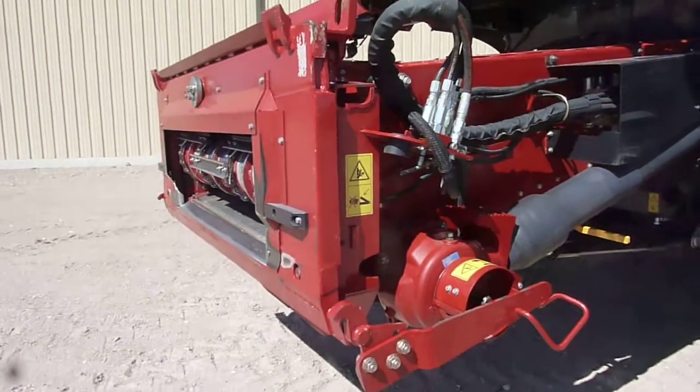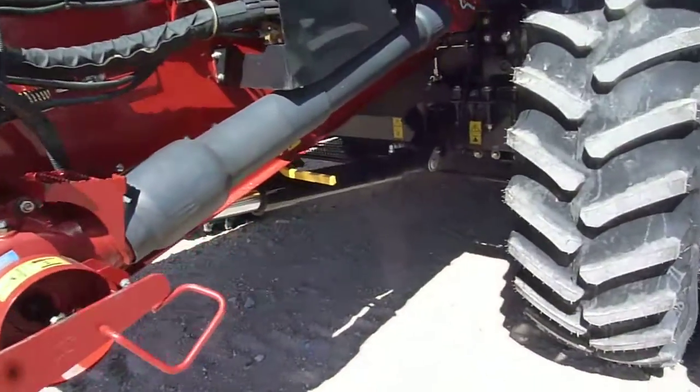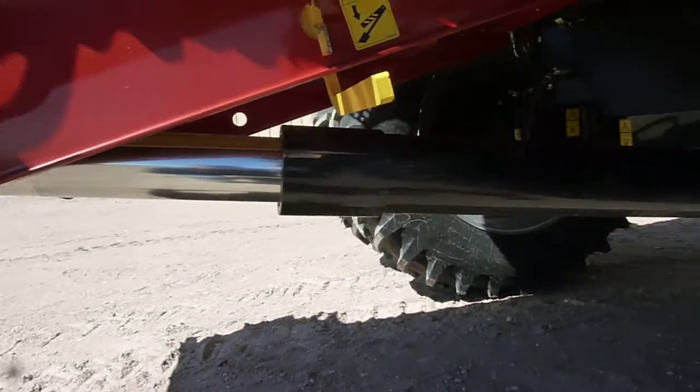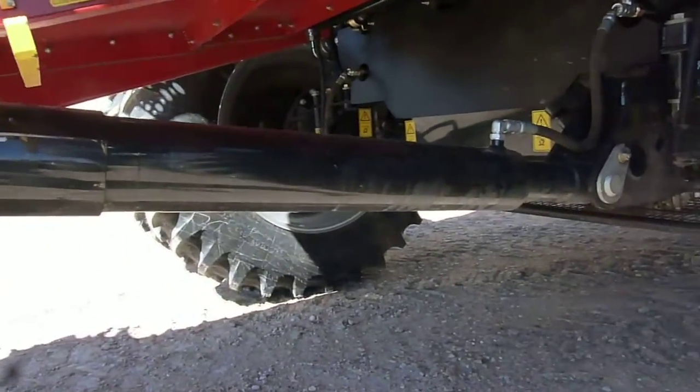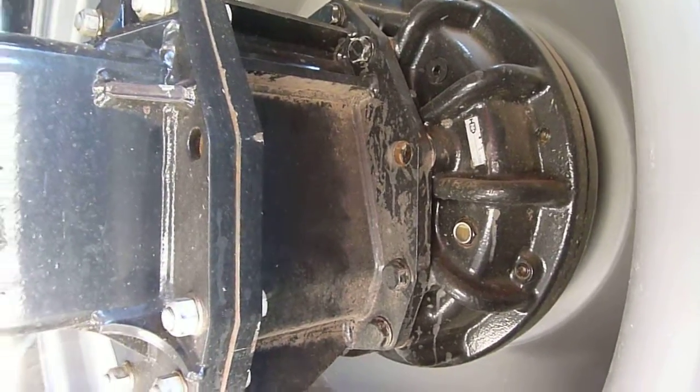The feeder house is lateral tilt. It's got the heavy duty cylinders for the higher capacity feeder lift, and it's got the heavy duty planetary final drives, which are optional.